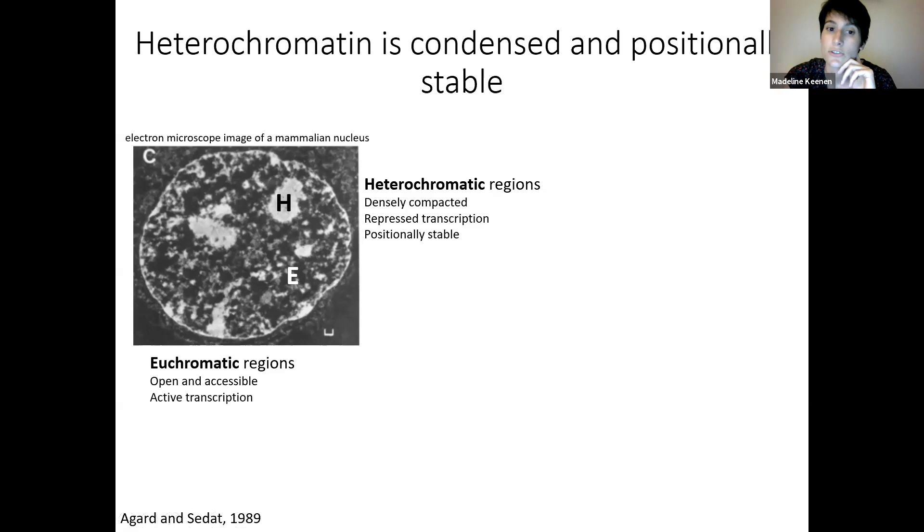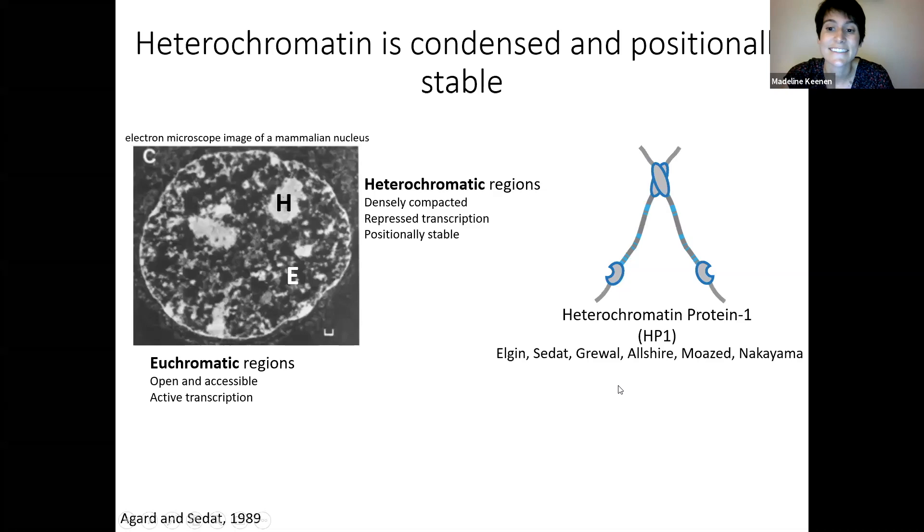Heterochromatin is very positionally stable. If you look at a heterochromatic domain over time, it's not going to fluctuate all over the nucleus — it's just going to stay in its position and fluctuate locally. Heterochromatic regions are in contrast to euchromatic regions, which are open and accessible and sites of active transcription. One component of constitutive heterochromatin is heterochromatin protein 1, or HP1.